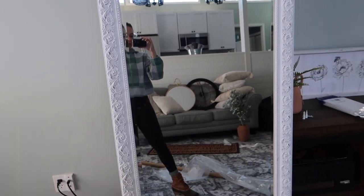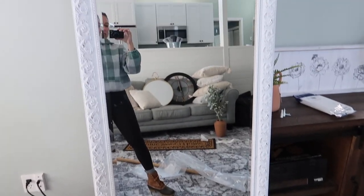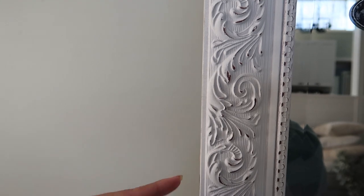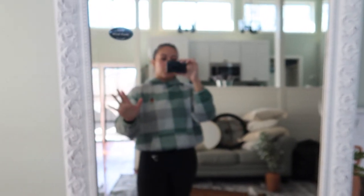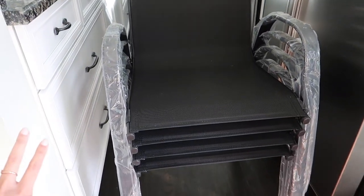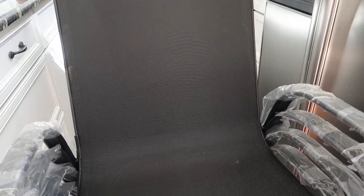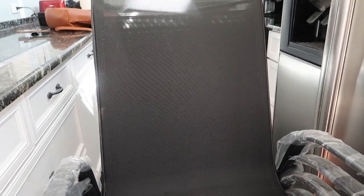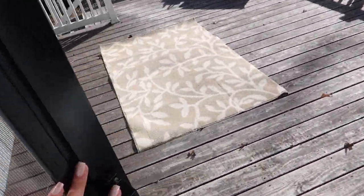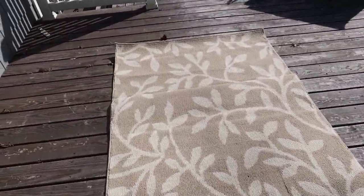One of the large items we got is this mirror that I showed in our shopping video. It's large and so pretty — I just love this detailing; it goes so well with the color of the wall. We also got some patio chairs — obviously they're not staying in this area — but they're great quality and so comfy. And we got this outdoor rug that's so pretty.